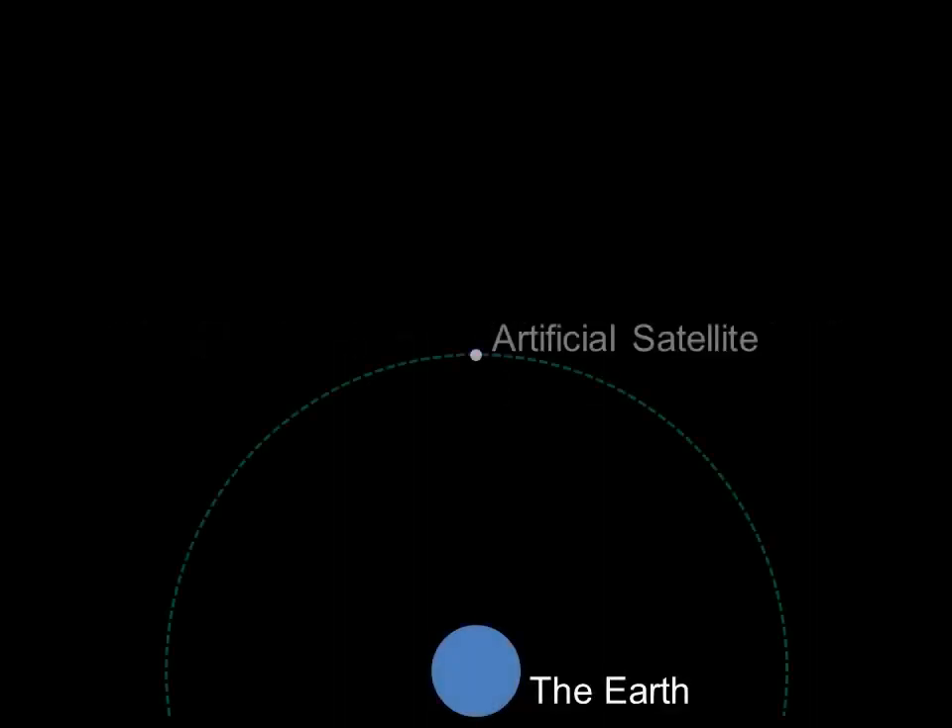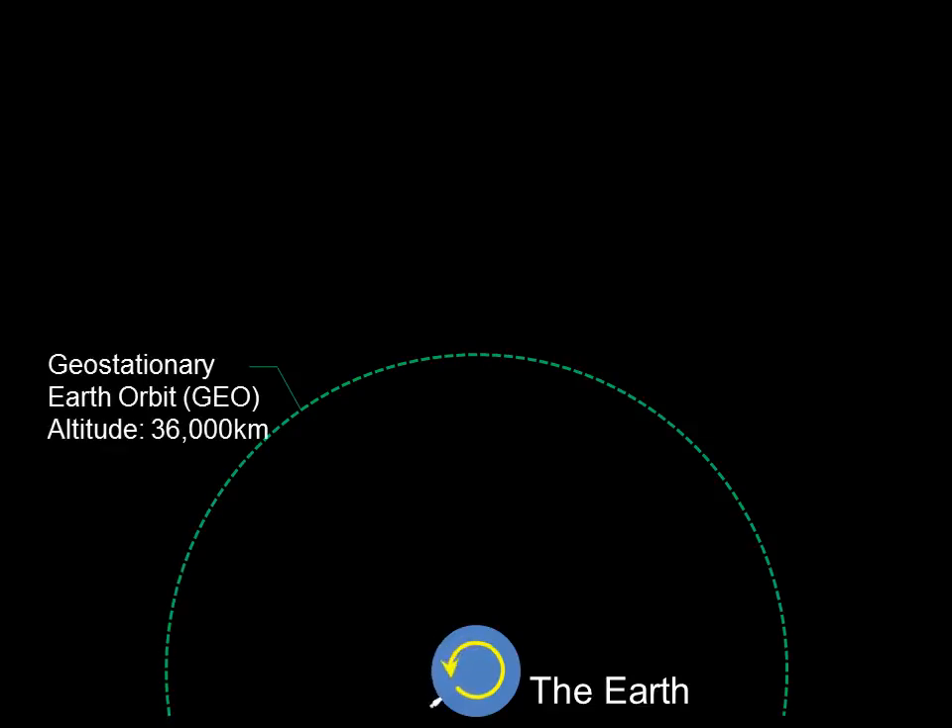An artificial satellite circling the Earth maintains its altitude by moving fast enough not to fall against the Earth's gravity force. An artificial satellite that circles over the equator at an altitude of around 36,000 kilometers is called a geostationary satellite because it looks like it's at rest when seen from the Earth. From such a geostationary satellite, cables could be extended to both the Earth and space to help it keep its balance, and then climbers could go up and down along the cable to carry cargo and people. This is the space elevator.